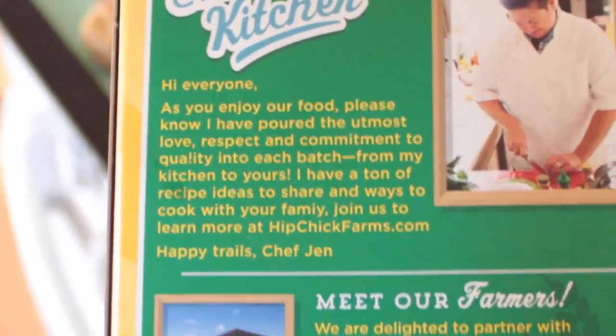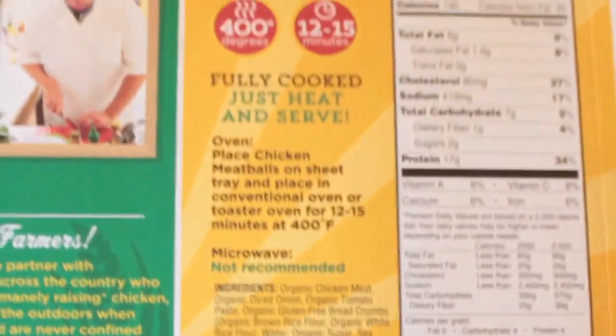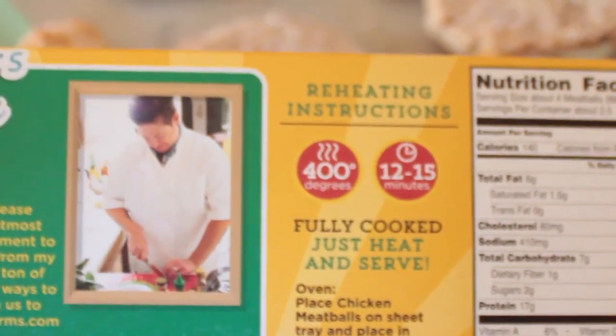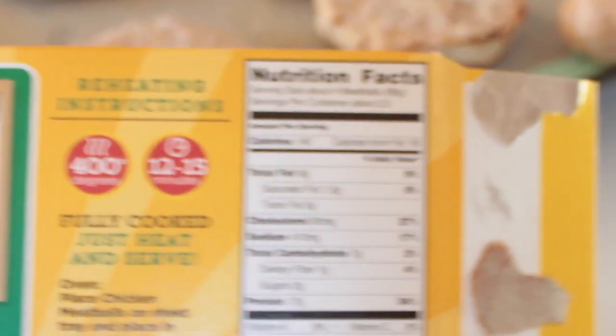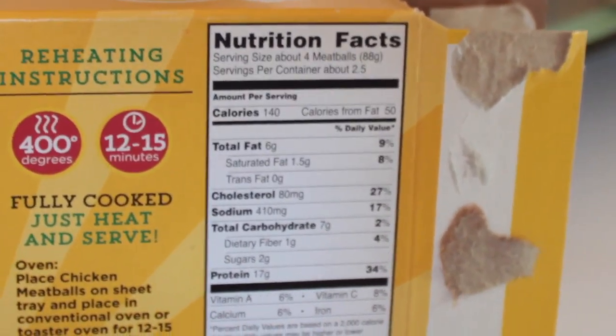There's a little note from Chef Jen's kitchen — meet the farmer. Really great product. All their products cook at 400 degrees, which is nice so you can cook different types of their products at once in the same oven. And there are nutritional facts on the back.